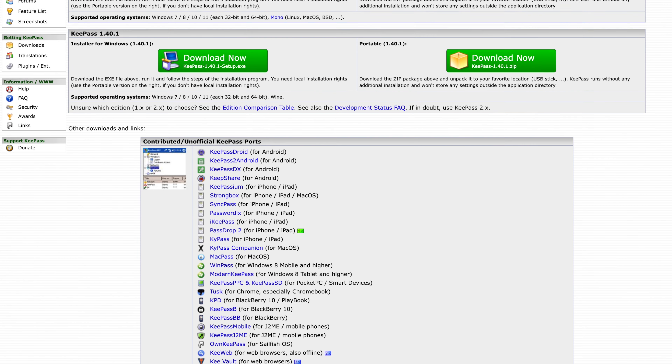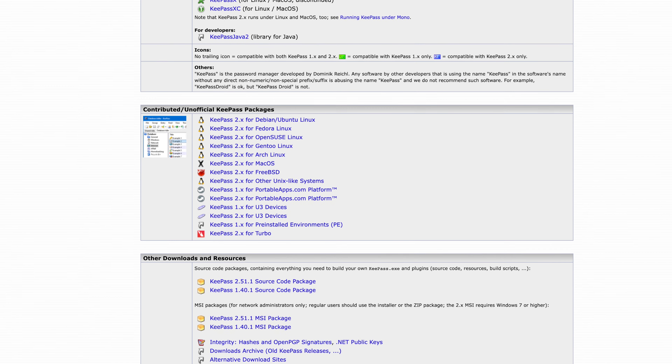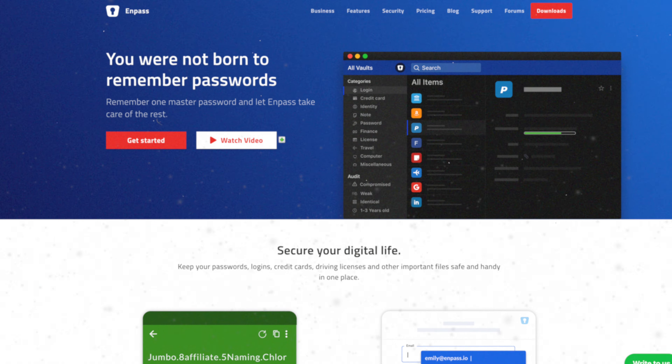KeePass is actually a good option for those working in IT or wanting to share select passwords with colleagues on a network, but for most people it's not a good fit — there's no online sync, no backup, and a confusing range of third-party apps and plugins. It's one only those who understand what they're getting into should look at. PassHub only stores 100 records and doesn't auto-store or auto-fill passwords, making it basically a manual process — so that's a no. NordPass only lets you log in to one device at a time, which can be extremely frustrating switching between mobile, laptop, and desktop, and caps you at 25 items on mobile — so that's a no.